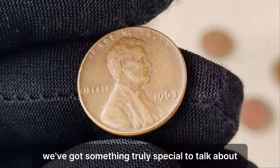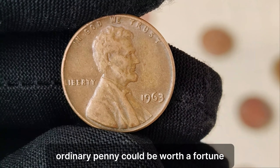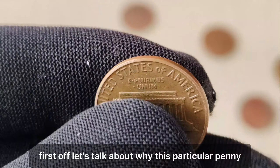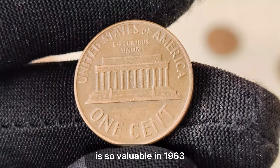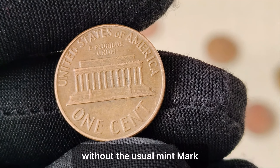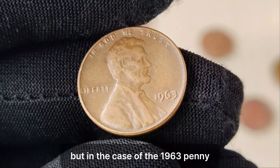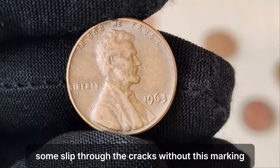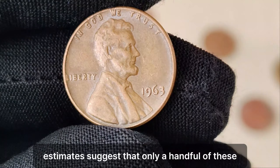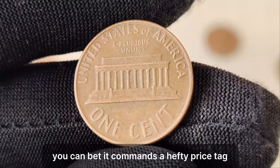We've got something truly special to talk about — the 1963 Lincoln penny without a mint mark. You might be surprised to learn that this seemingly ordinary penny could be worth a fortune. In 1963, the United States Mint accidentally produced a small number of Lincoln pennies without the usual mint mark. Mint marks indicate where a coin was minted, and typically you'll find them just below the date. But in the case of the 1963 penny, some slipped through the cracks without this marking, making them incredibly rare. Estimates suggest that only a handful of these no-mint mark pennies exist. And when something is both rare and in high demand, you can bet it commands a hefty price tag.